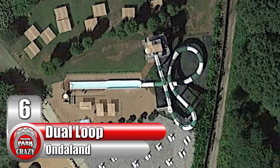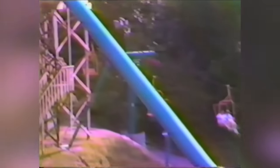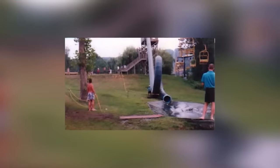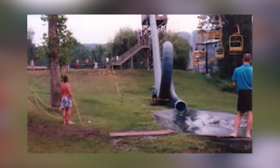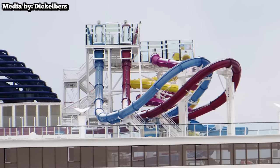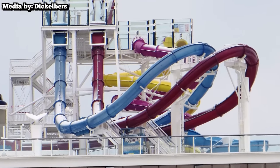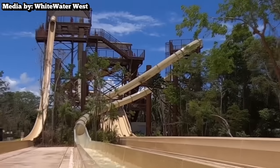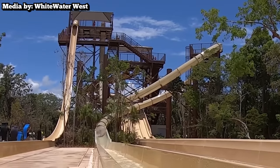Number 6: Dual Loop at Italy's Ondaland. In my Top 10 Strangest Water Slides video from 2020, we discussed the infamous Cannonball Loop at New Jersey's Action Park. To put it simply, putting a loop on a body slide is far too dangerous to attempt. Later on, the concept was revived, first conceived by Austrian manufacturer Aquarena. This slide features what looks like a full upside-down loop from certain angles; however, this is actually an incline loop and passengers don't actually go upside down.